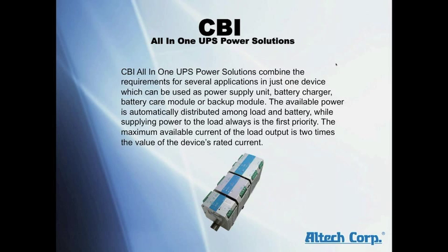CBI all-in-one UPS power solutions combine the requirements of several applications in just one device, which can be used as a power supply, battery charger, battery care module, or backup module.